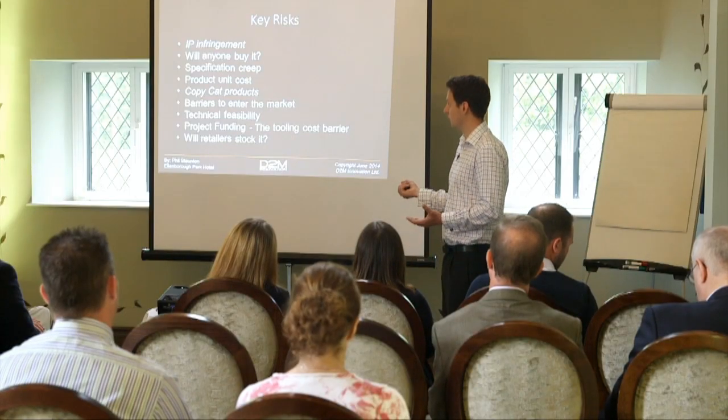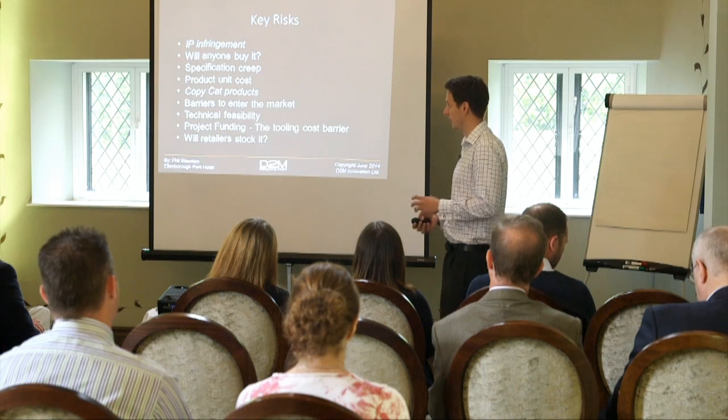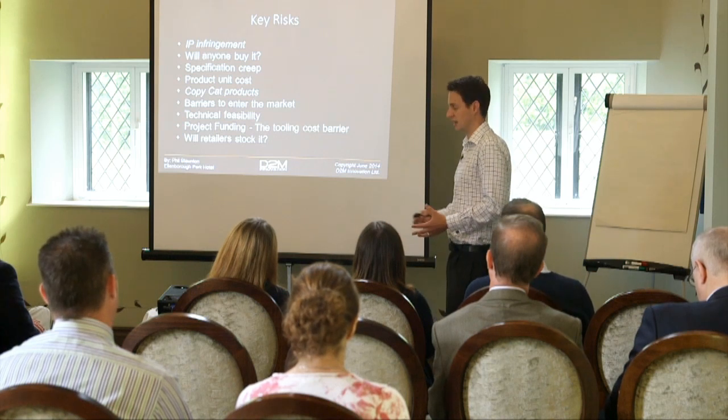So these are some of the key risks that face a product. Obviously these are fairly general - there may be other specific ones to your particular product. We'll run through them quickly and then talk about some of the strategies we've developed to minimise some of these risks. So IP infringement - obviously a key risk that you launch a product and then find that someone's coming after you because you're infringing their patent. I'm not going to touch too much on that - that's something Vicky will hopefully cover. The second risk faces any product really: will anyone buy it? And there's obviously a lot you can do to try and assess that before you get to launch.